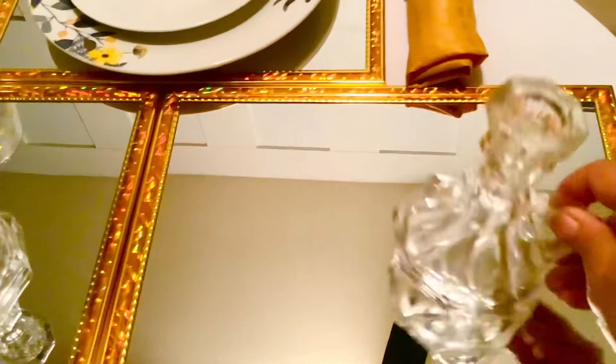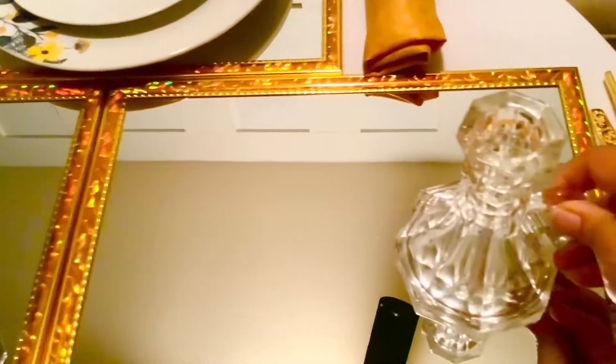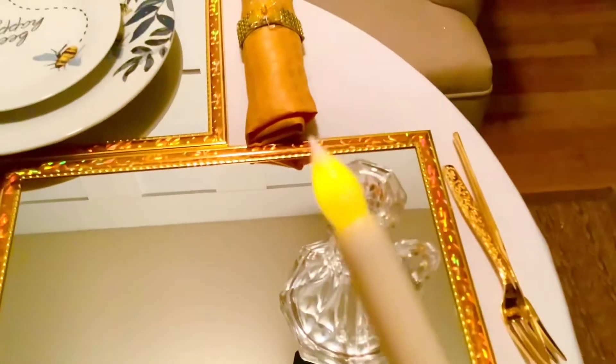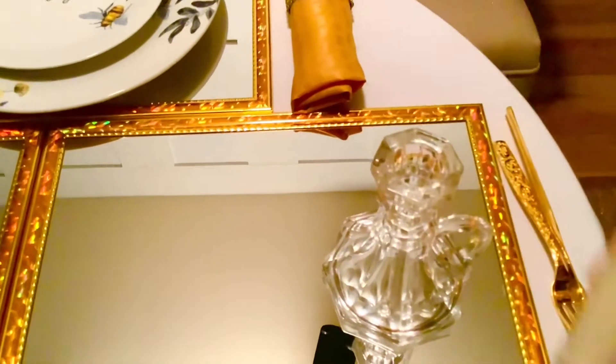For a light and airy look, I'm using my glass candle holders and I'm going to put in my battery-operated taper candles.